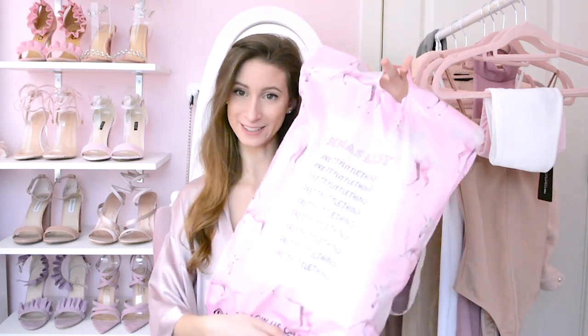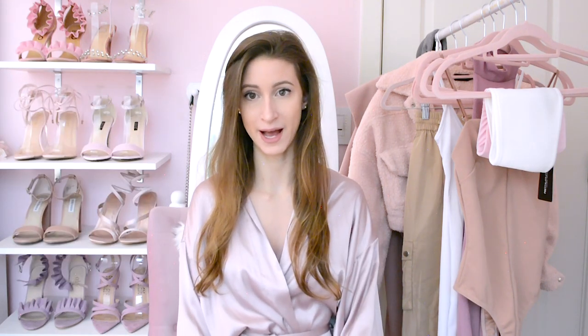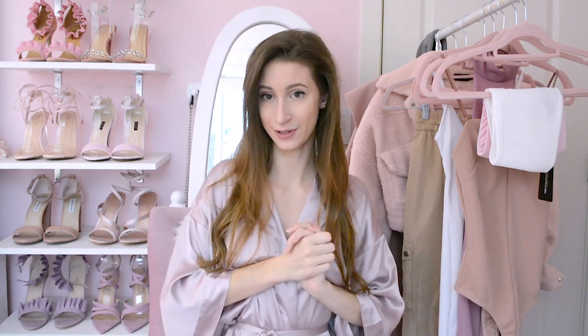Hey babes, welcome back to my channel! Today I'm super excited to be doing this video because it's been a highly anticipated haul. It's going to be a Pretty Little Thing haul. I've always just drooled over this company — their super cute unicorn branding and all their beautiful stuff. I love their brand so much. I hadn't ordered a whole lot from them in the past because I don't tend to spend money on clothes that often, but I finally got a collaboration with Pretty Little Thing.